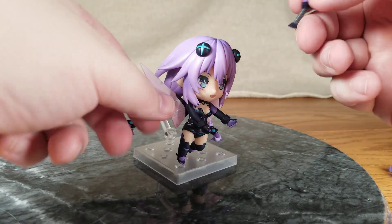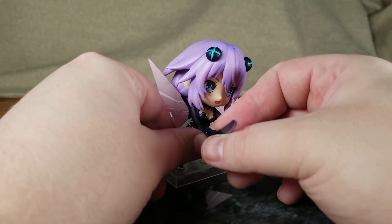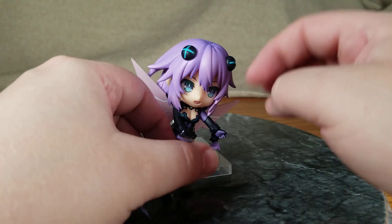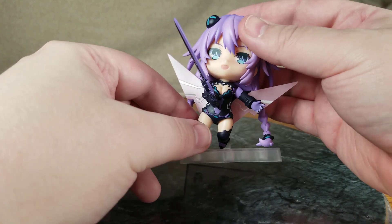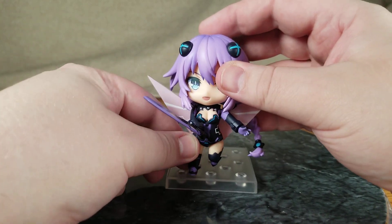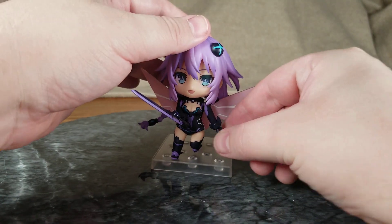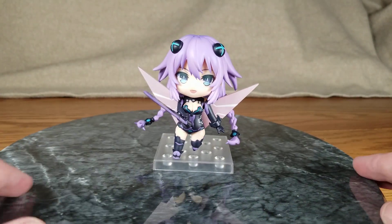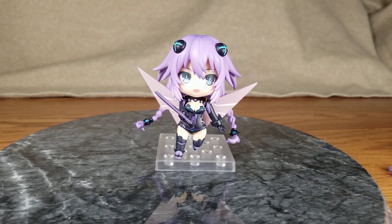Give her her sword — get in that hand. There we go, this is how I'm going to display her probably.